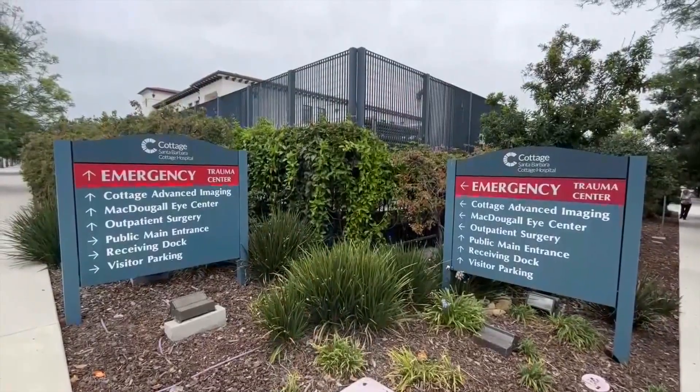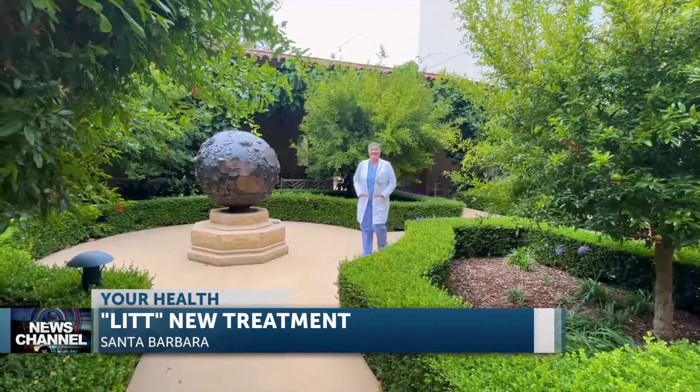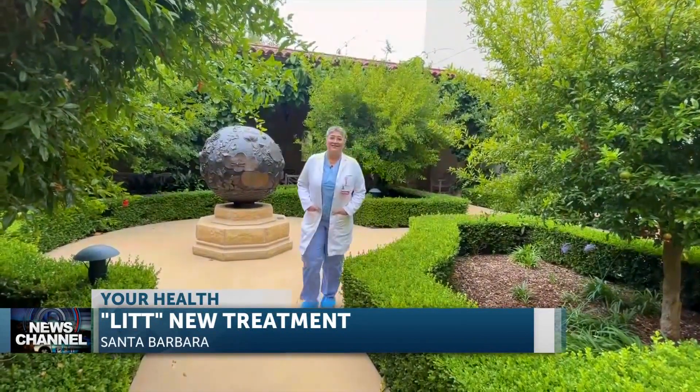Also called LITT for short, laser interstitial thermal therapy provides the benefits of traditional brain surgery with less risk and a shorter recovery time. Dr. Nicole Mollieri says this is a game-changer for patients. They go home the next day. They don't stay in the hospital for days. They don't have as big an incision to wait for that to heal. So they really have a much better quality of life immediately after.